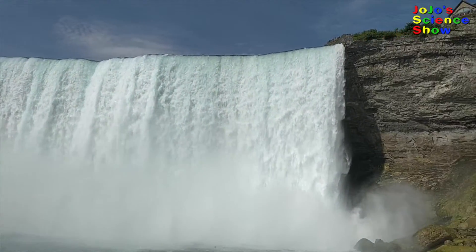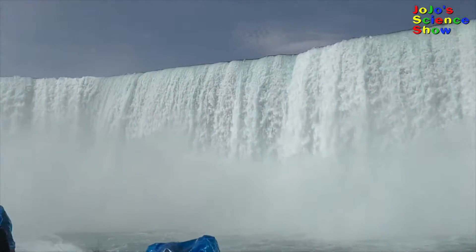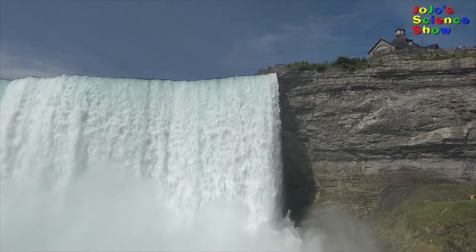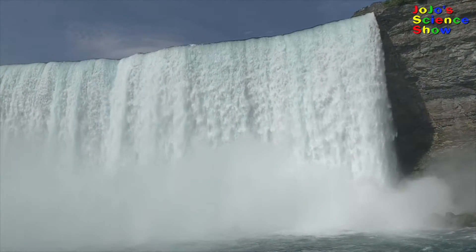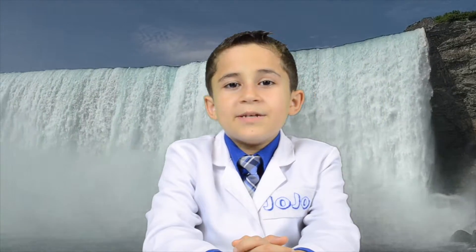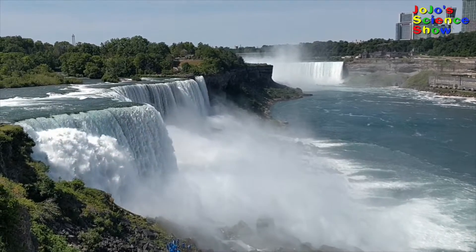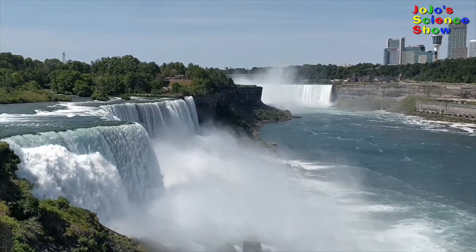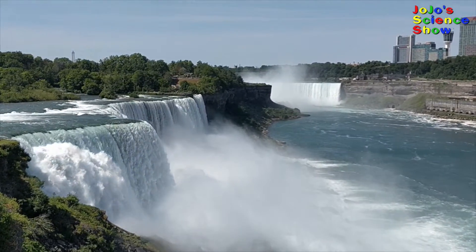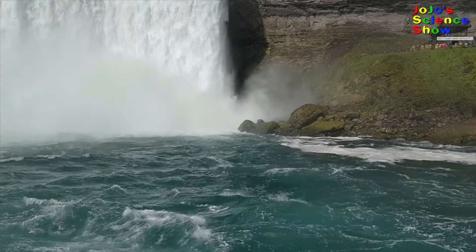We can turn the energy of the falling water into electricity. This is called hydroelectric power. The height of the water at the top of the falls is the potential energy. Niagara Falls is about 170 feet tall. That's a lot of potential energy. And when it starts to fall, it turns into kinetic energy. That's the energy of movement!